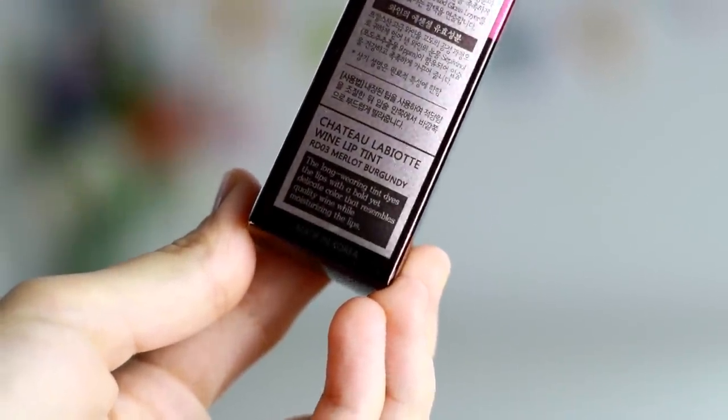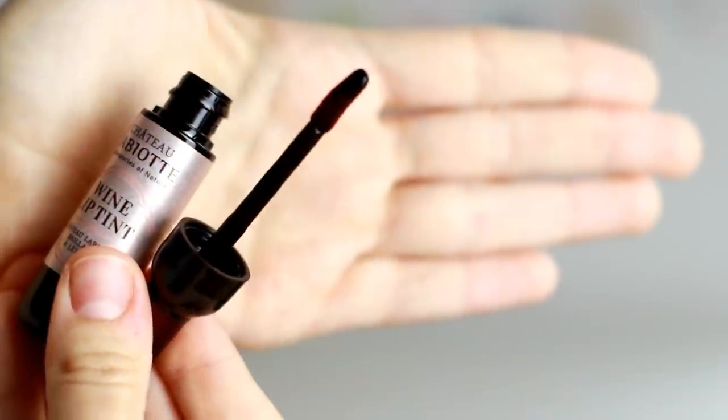In English it says the long-wearing tint dyes the lips with a bold yet delicate color that resembles quality wine while moisturizing the lips. I don't have time for constantly reapplying my lip color with precision, so I've been searching for a quality lip tint that is low maintenance and requires only a few touch-ups during the day. So I have high hopes for this.